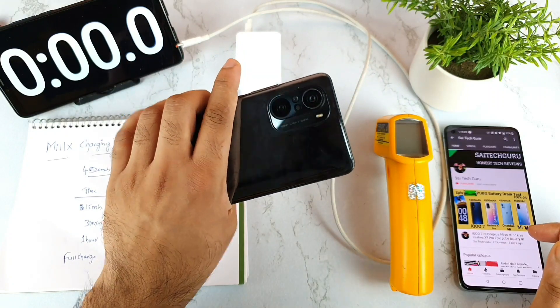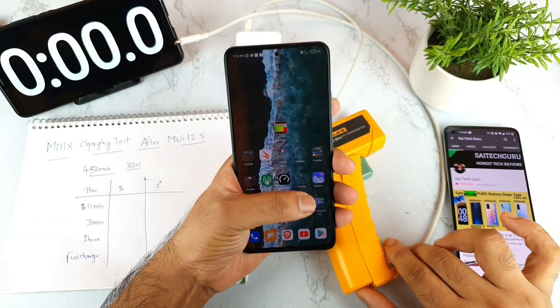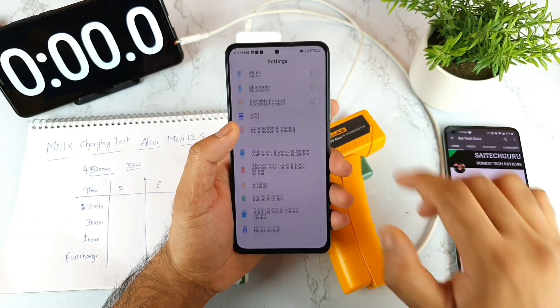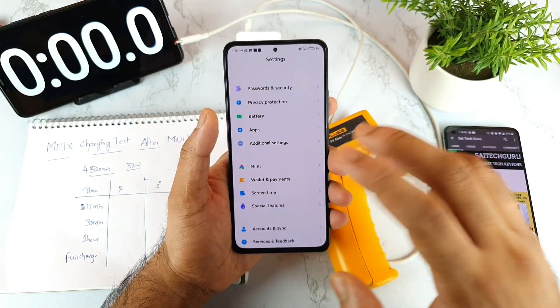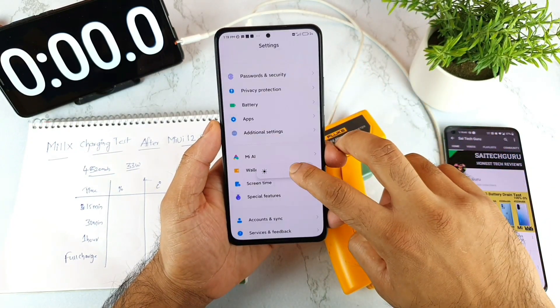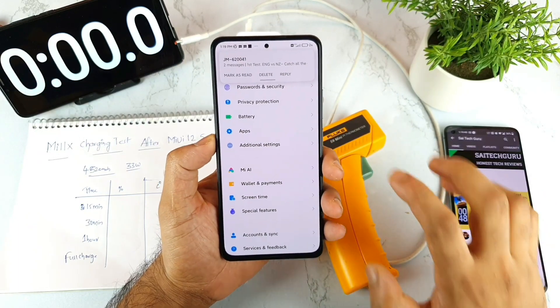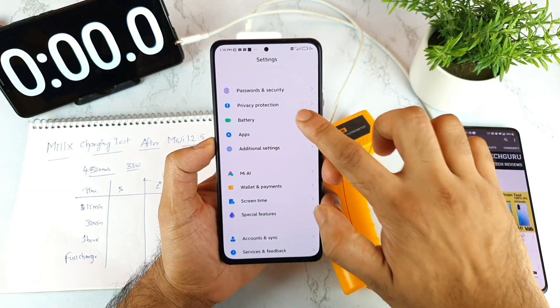Recently the Mi 11X has received an update to MIUI 12.5. After the update, there are a couple of changes in this phone regarding performance, battery, and plenty of other aspects. I am trying to cover all the things that changed and what problems it may have created. So let's see what the charging speed is right now in this Mi 11X device.